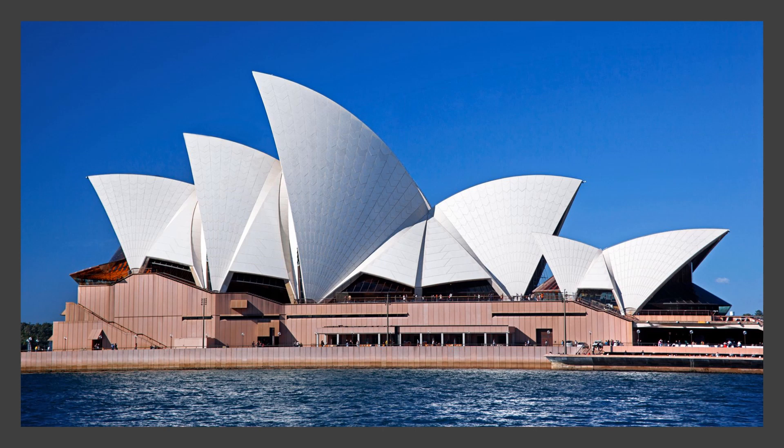Do you know what this famous place in Sydney is called? It's the Sydney Opera House and it's so lovely and they have lots of concerts inside.